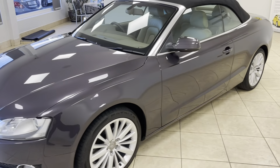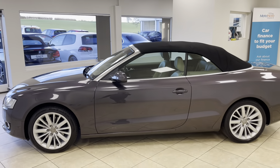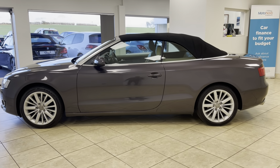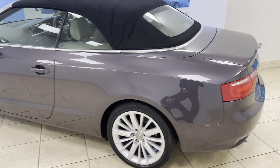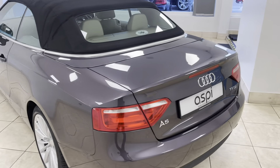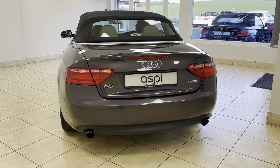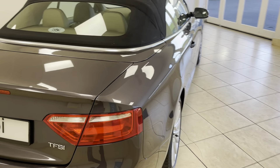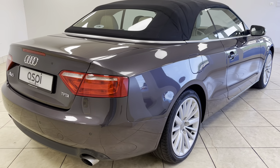We offer click and collect and nationwide home delivery on all of our vehicles here at Aspi Specialist Cars. We are one of the country's leading independent family run motor businesses, having been in the trade for more than three decades, proudly operating out of the same site in scenic Stratford-upon-Avon for more than 20 years, supplying some of the finest vehicles nationwide.